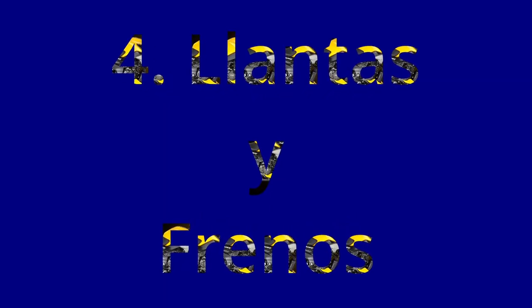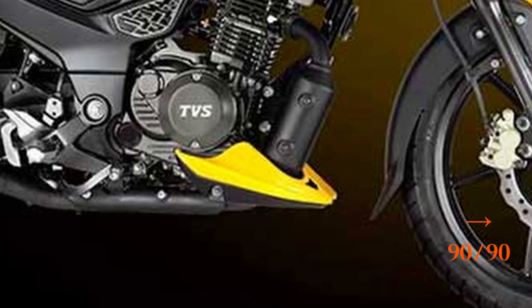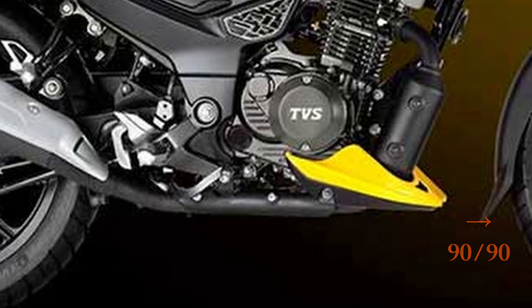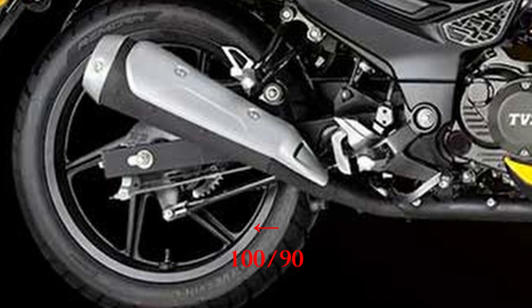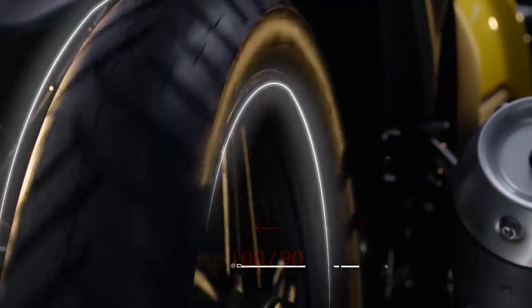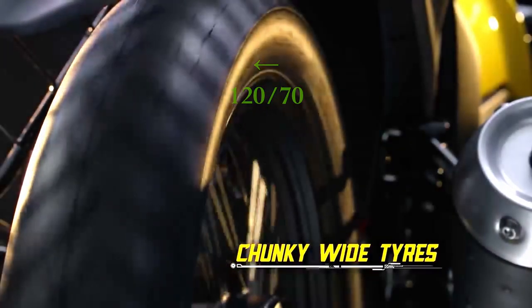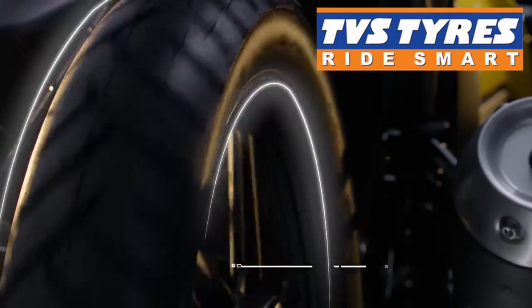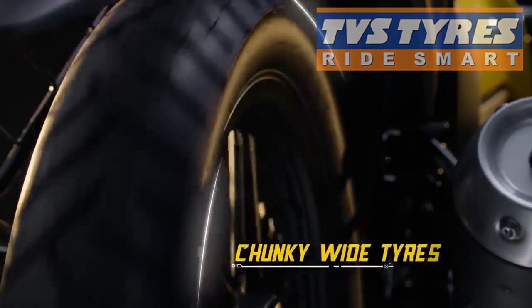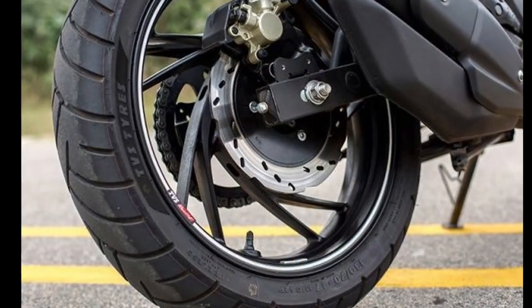Rodamientos. Lo primero es que en cuanto a las llantas, en la delantera tenemos medidas 80-100, la cual es muy angosta. Para mayor estabilidad, recomendaría que se le pusiera una 90-90 por lo menos para mejor desempeño. En cuanto a la trasera, tenemos medidas 190, pero por el ancho de su tijera, estoy seguro que se le podría montar hasta una 120-70. Las llantas nos vienen de la marca Remora, original de TBS, y el detalle con estas llantas es que son económicas, enfocadas en la duración, son de compuesto muy duro, por lo cual se demoran mucho en calentar.